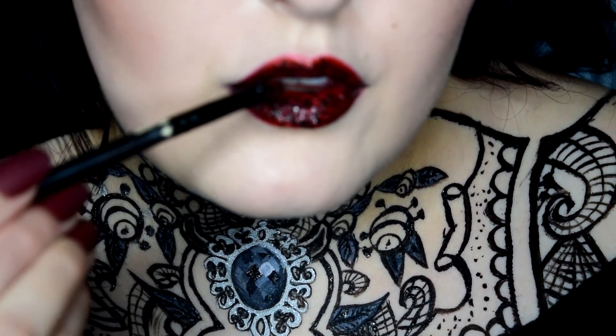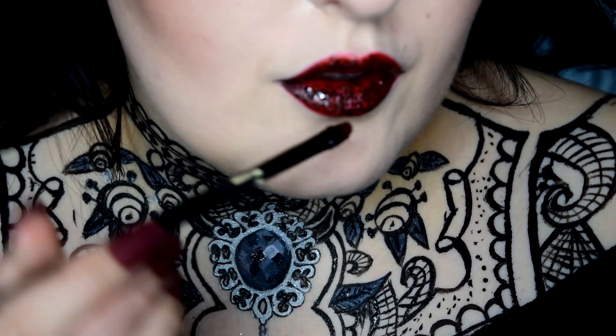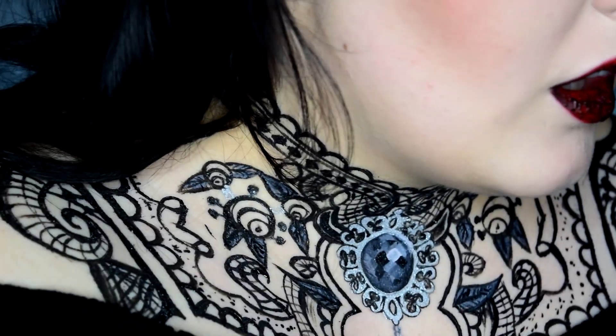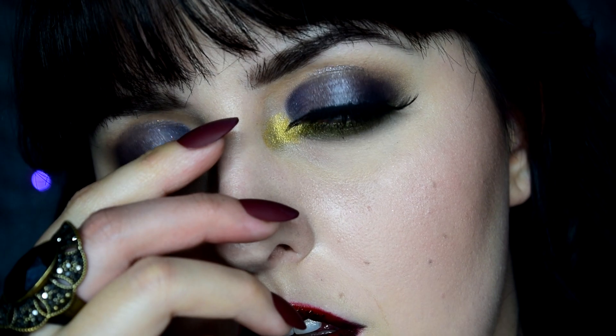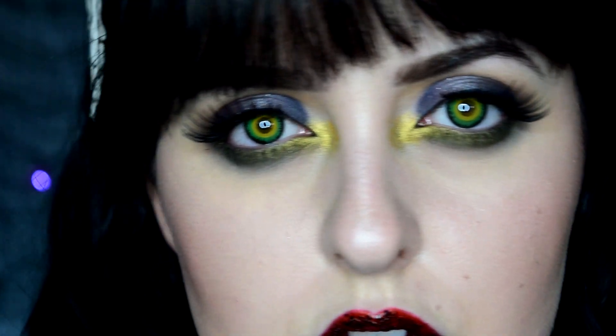Do some touch-ups here and there for your makeup and there you have it — dinner is served. Happy Devil's Night, and I'll see you guys tomorrow!